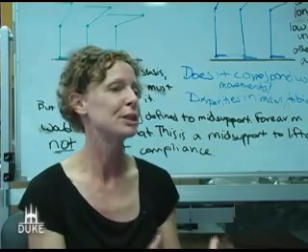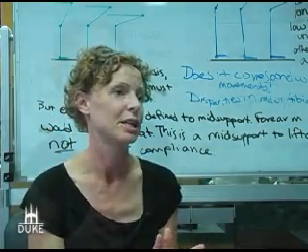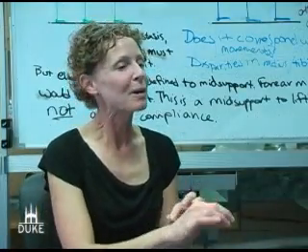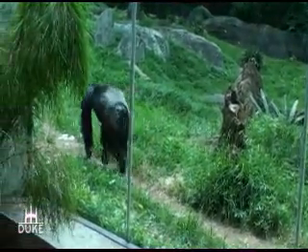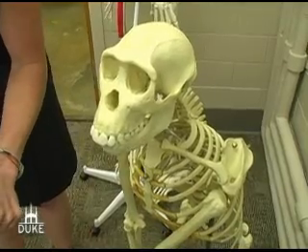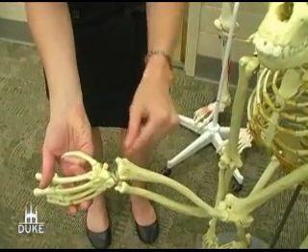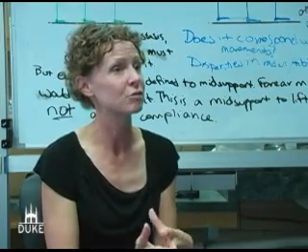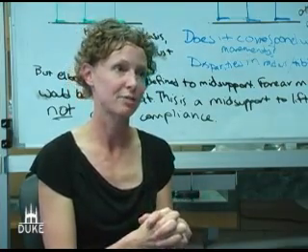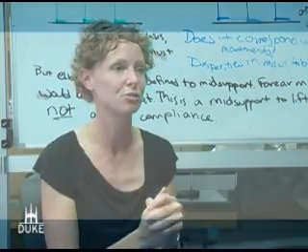This explains why gorillas are missing many of these knuckle-walking adaptations. The bumps and ridges found on the wrist bones, commonly found in chimpanzees and bonobos and possibly in the human wrist or fossil humans, are more adaptive for life in the trees rather than life on the ground. This suggests that human bipedalism evolved from an ancestor adapted to the trees.